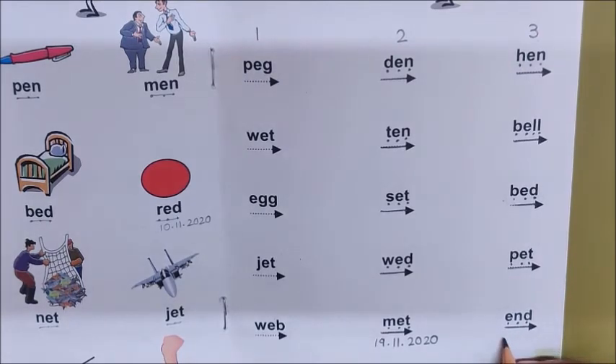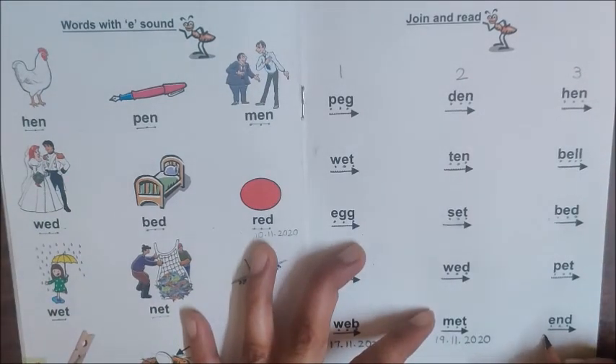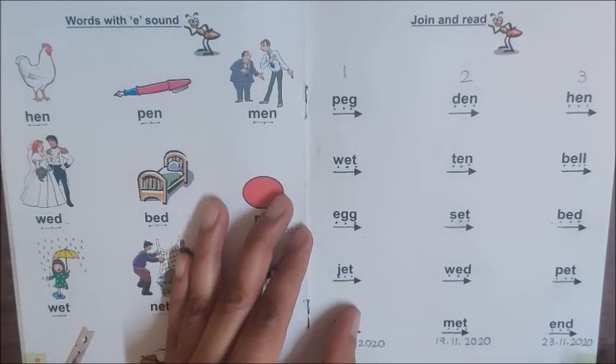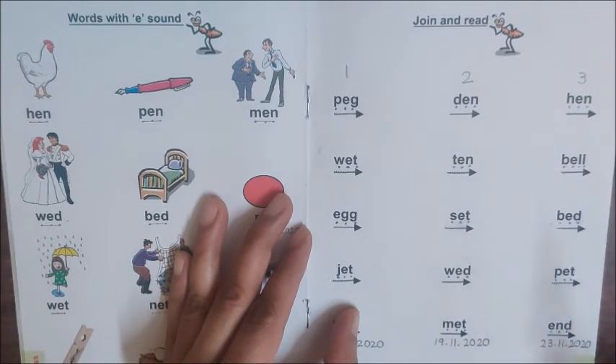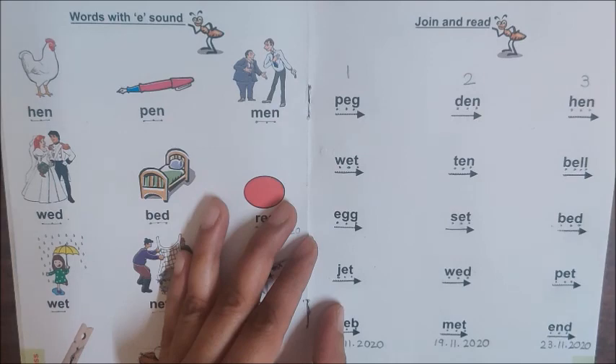So children, now write down the date here. Today is November 23. Write the date here: 23 dot 11 dot 2020. Children, today you will do reading of these words. And I also hope that you have checked the photo of before, after, in between setting. That setting you have to keep ready in your maths notebook for tomorrow's live class. So keep that setting ready for before, after, in between. I will see you in tomorrow's live class. Bye children, take care. Bye.